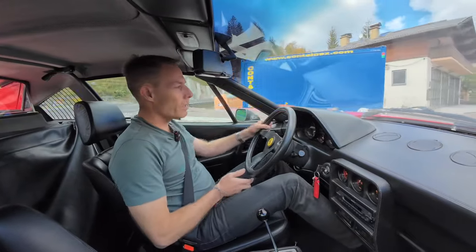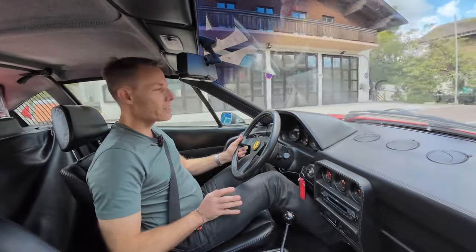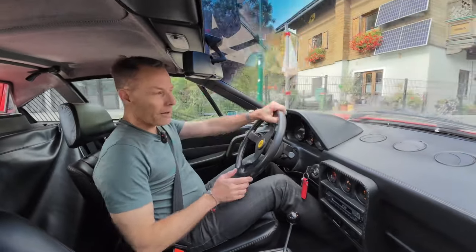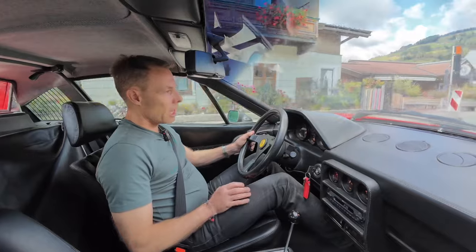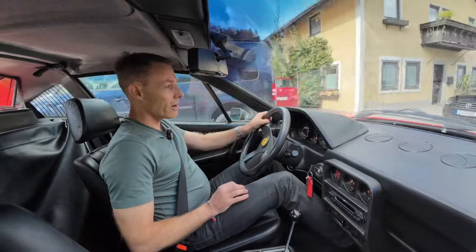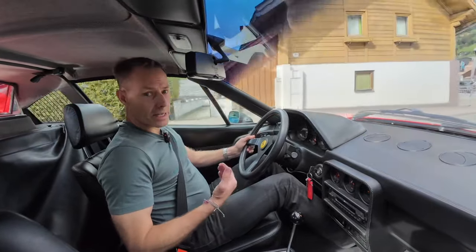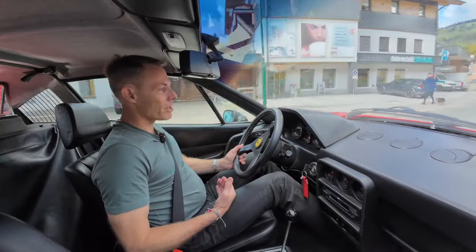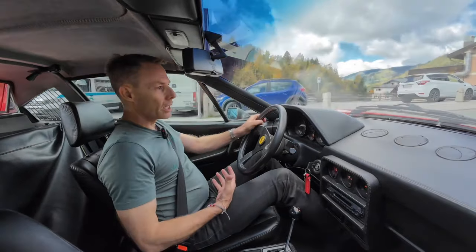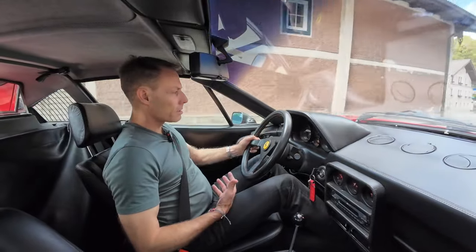Where the 328 really excels is slow-speed maneuverability — this car is really easy to move around town. If you had to parallel park it, you'd have no hesitation. The Testarossa, on the other hand, you would not want to do that — it's really heavy at 1,600 kilograms versus 1,200 kilograms for the 328. That weight difference makes this car much easier to deal with in traffic.